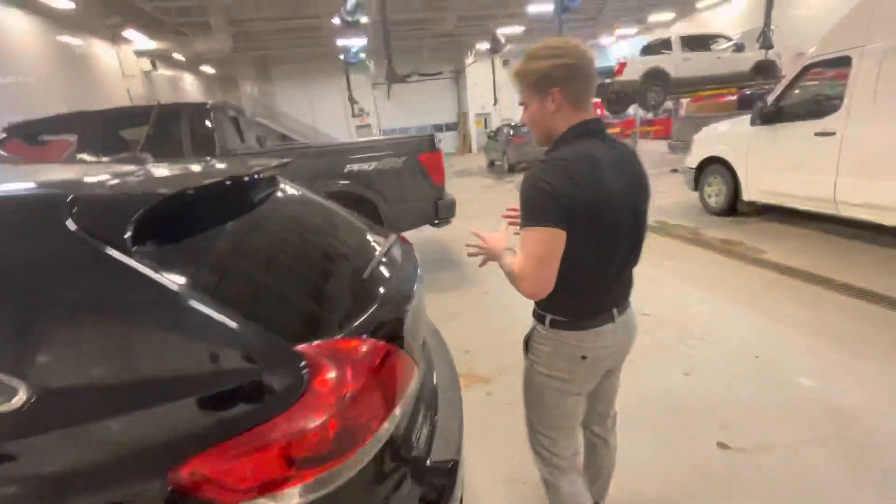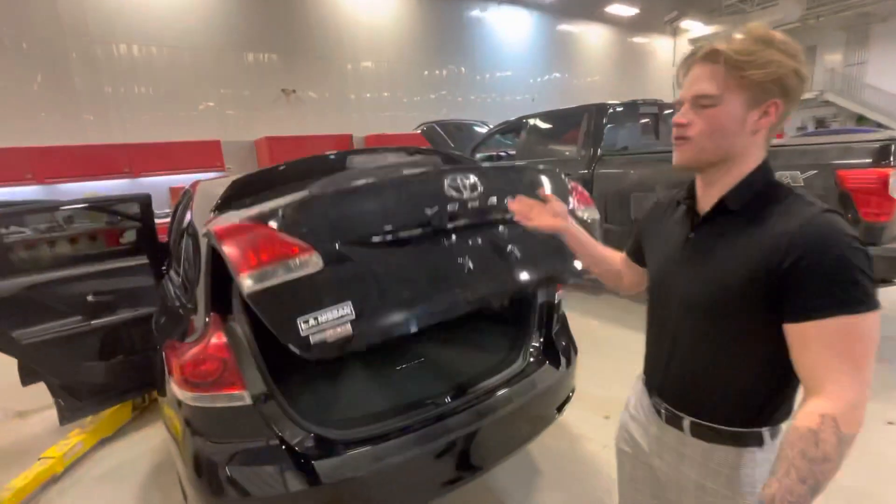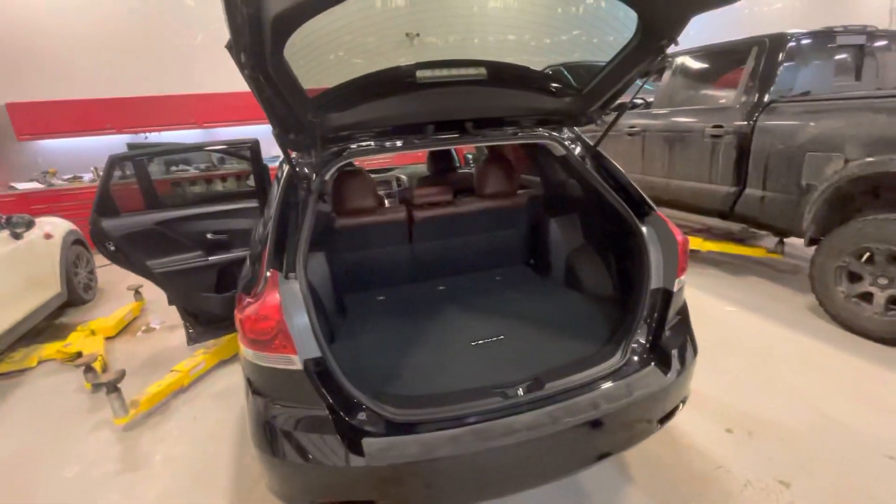Jumping in the back seats here, you see that gorgeous brown leather continues into the back seats. You have nice comfort for any passengers riding back there. And one nice thing about the Toyota Venza is you get a huge amount of cargo room back here.